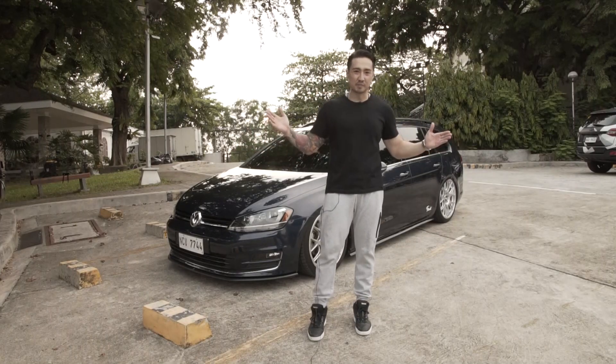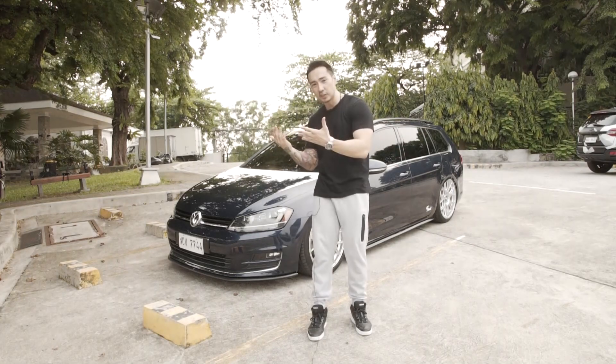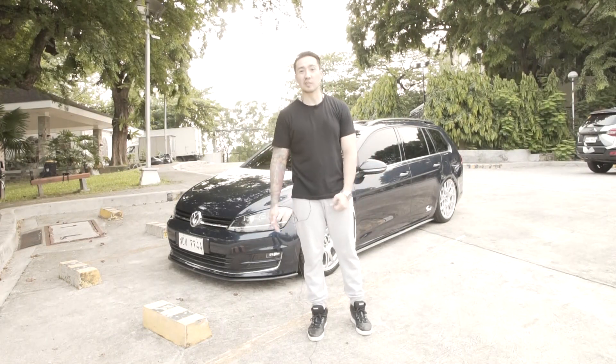It's me again, you guys. Welcome back to another great episode, another great car, another great owner. Behind me we have a Volkswagen wagon.